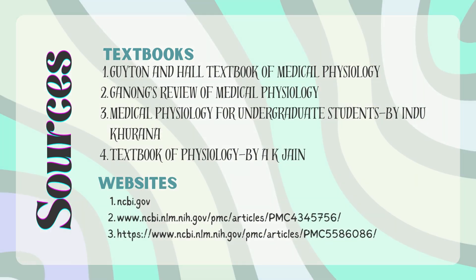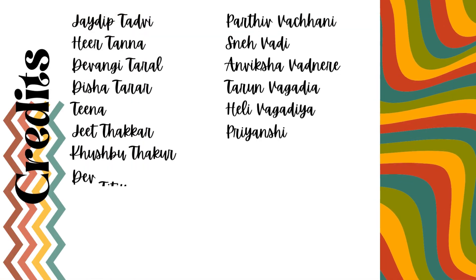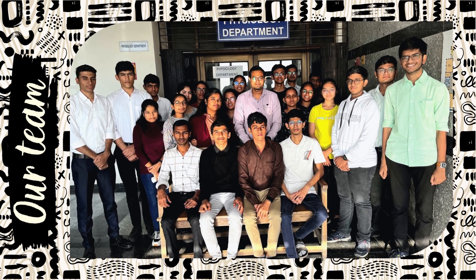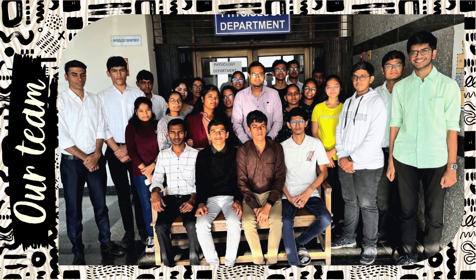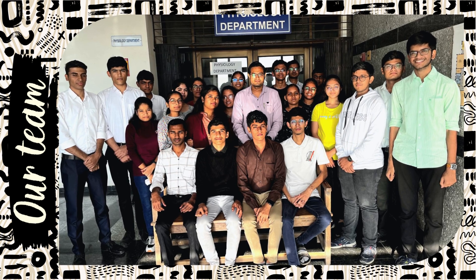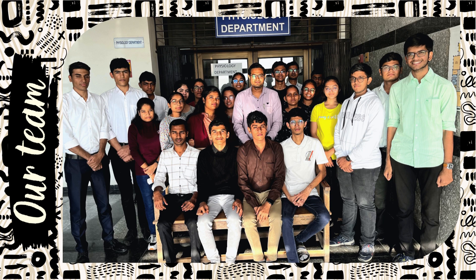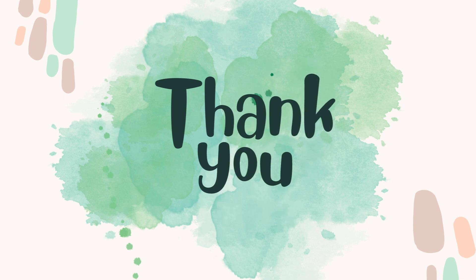These are the sources we have used. Special thanks to our guide Dr. Vishaldip Gohil sir — this project was executed successfully under his mentorship and guidance. We would again like to thank our respected Dean Dr. Nandini Desai and the Head of the Physiology Department Dr. Nilesh Marivala ma'am, and the whole department for this wondrous opportunity. We were glad to present this topic on this platform. Thank you.